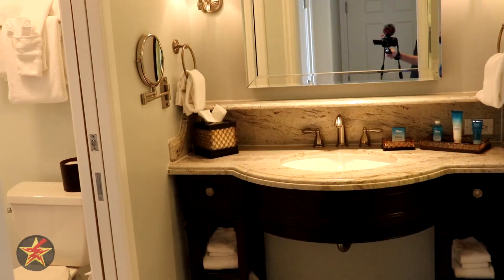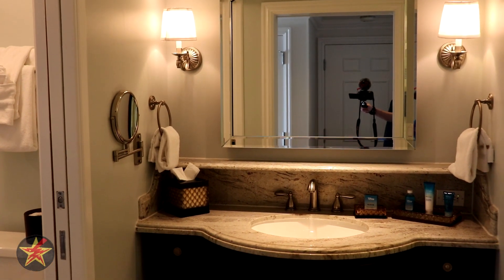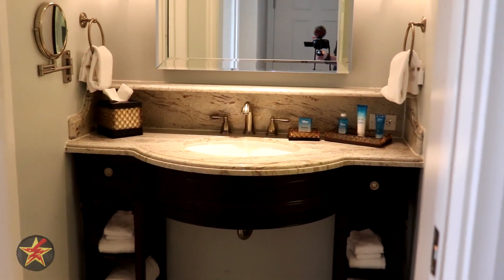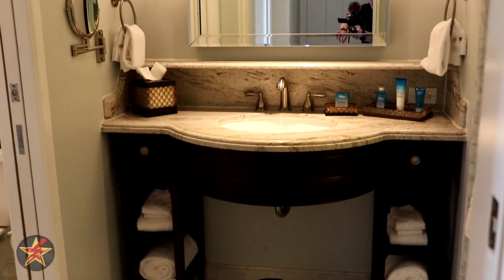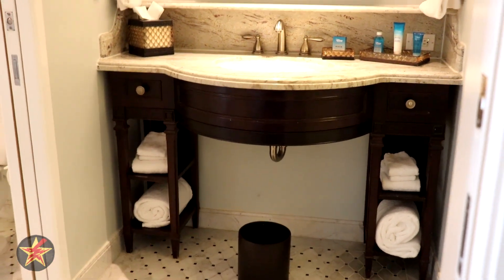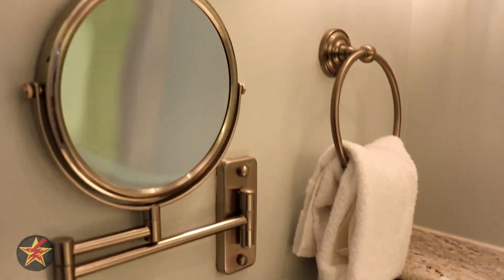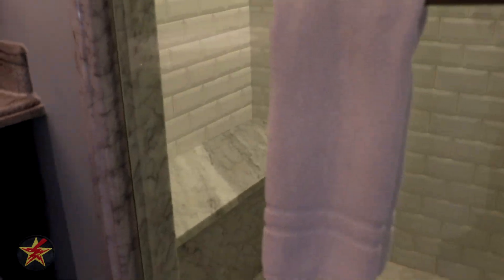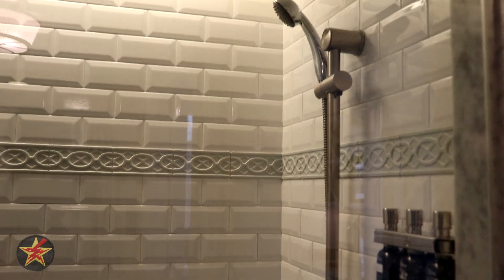Over here is our bathroom. One of the biggest changes that has been made is they no longer have the TV in the bathroom, but it has otherwise stayed very similar. You have one sink but lots of space to work with — there's a shelf on top as well as additional shelving, garbage, and extra towels. Over to the left, you've got your shaving mirror, and to the right, your large standing shower with a bench. It's real tile work in there with no wallpaper, which I greatly appreciate.